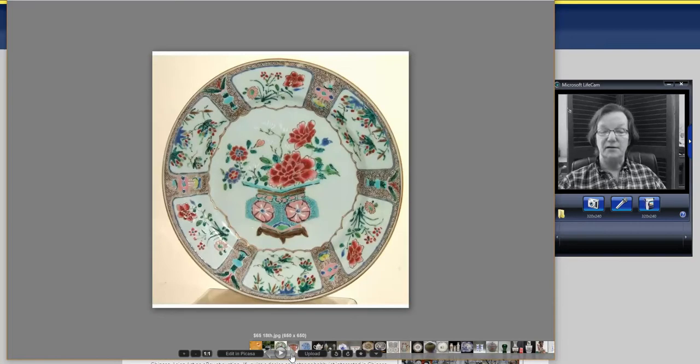This was a nice mid-18th century Famille Rose export plate with a turquoise vase in the center with flowers coming out of it. It was probably made around 1750 to 1770. It went for $65. It had a tiny hairline on the rim, but if you can live with that, it's a heck of a good buy.